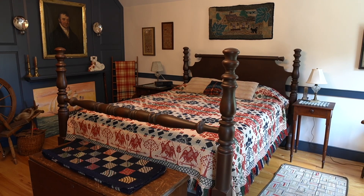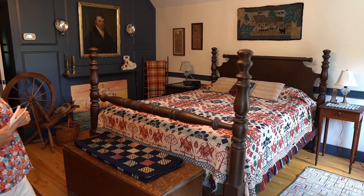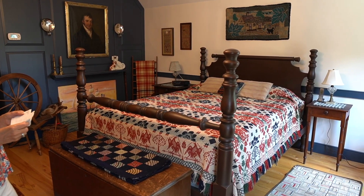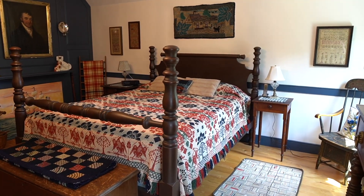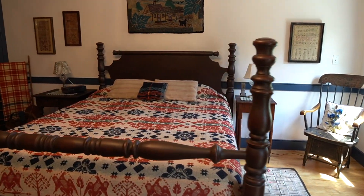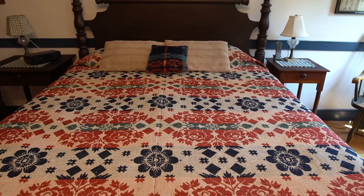Say 1830-ish — not quite Empire, but I think getting there. And while we're talking about beds, we can talk about some of the coverings. We talked about Jacquard coverlets.